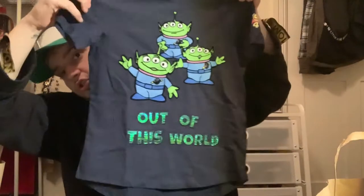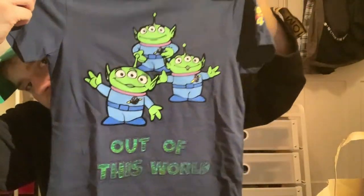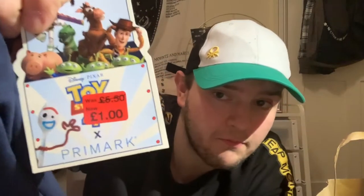Then these are just bargains I got — this top, a Toy Story one with the aliens on it that says 'Out of This World.' They didn't have many sizes left so I had to get a size 7–8, perfect for my nephew. Look at the price: £5.50 down to a pound — you just honestly couldn't leave it there.